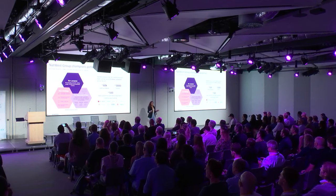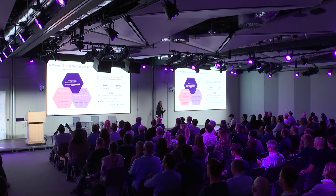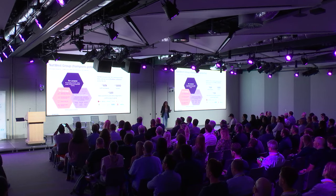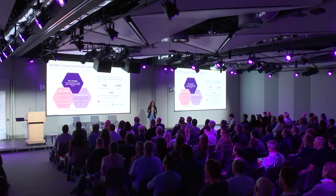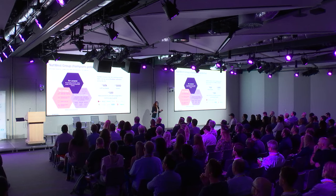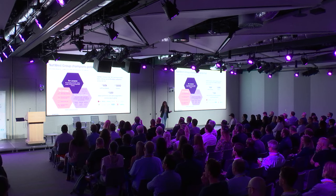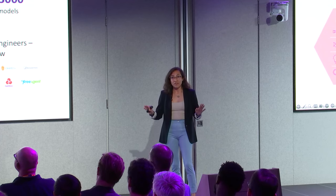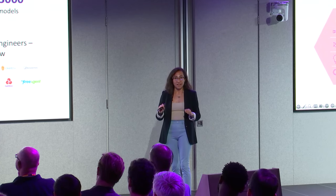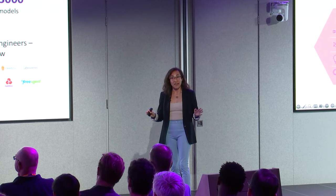We are the largest commercial and business bank in the UK. We bank one in every four businesses, ranging from startups to multinational companies. We are about 60,000 staff members around the world, and we have about 3,000 models between development and production. We have around 500 data scientists and data engineers, and we're still growing.